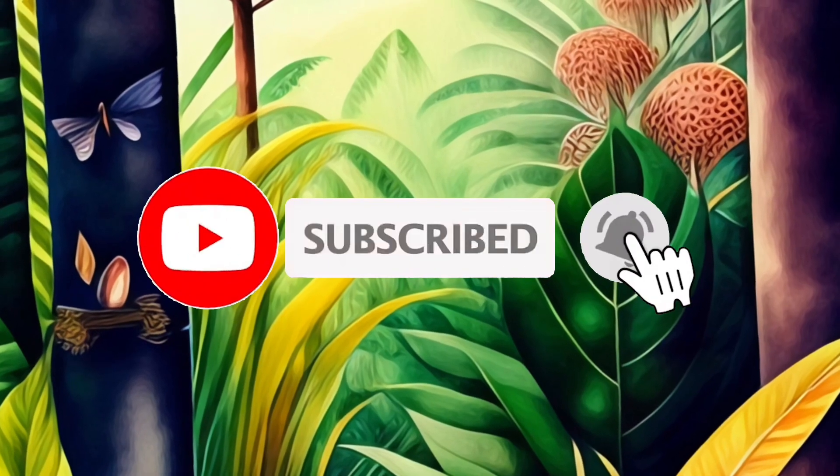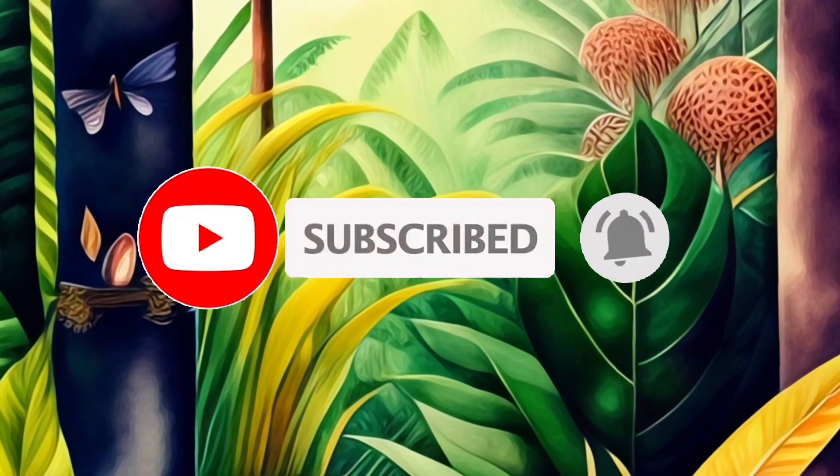We hope you enjoyed this thrilling exploration into the prehistoric past. Don't forget to like and subscribe to our channel for more mind-blowing dinosaur content.